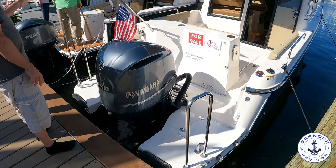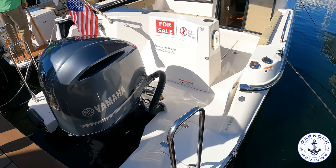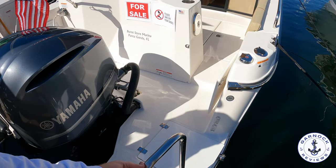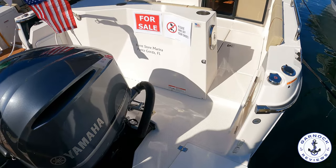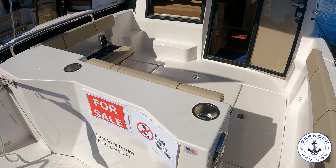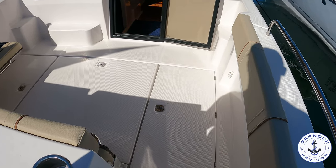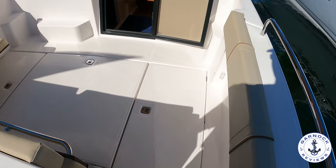Hey everyone, welcome back to Garnet Reviews, where today we're checking out a 2020 Ranger Tugs R25. Now I filmed this one last year at the St. Petersburg Boat Show, and I understand she's been sold since then, but she's such a spectacular boat I thought I'd share the video with everybody and give you an idea into what's possibly the best 25-footer on the market.